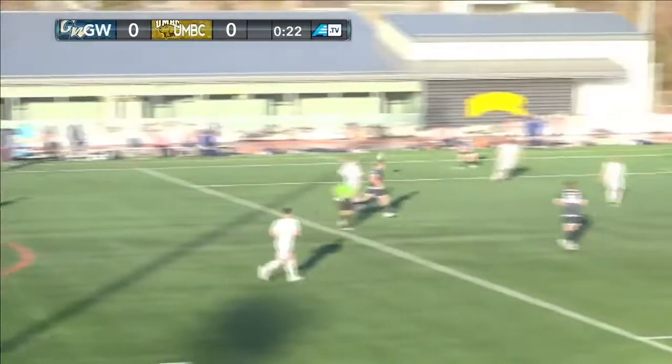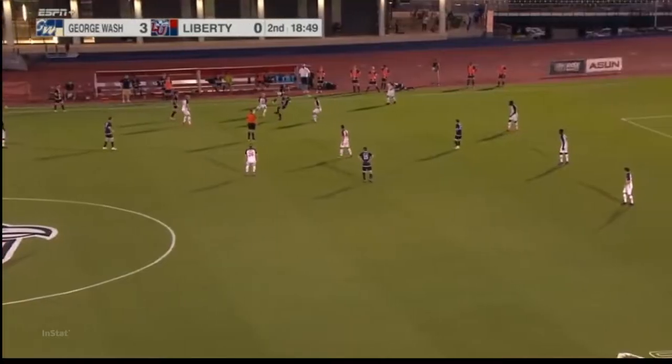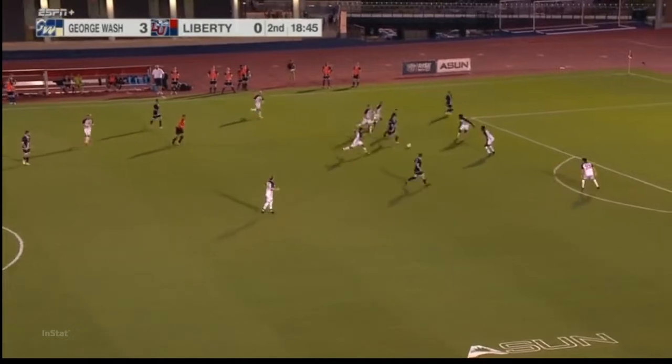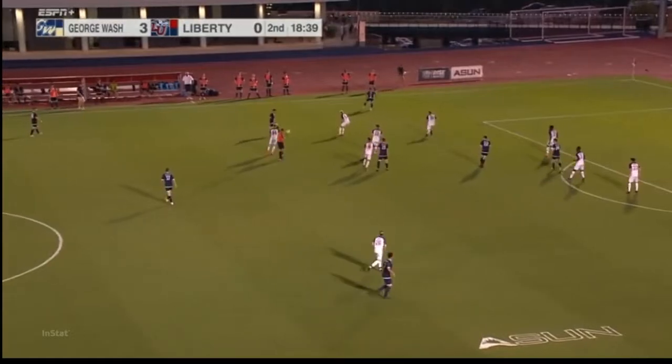They'll hold here and just pound it downfield with about 20 seconds left. Smiley over there on the bench, not looking overly upset even though they are on the wrong end of the 3-0 score right now.